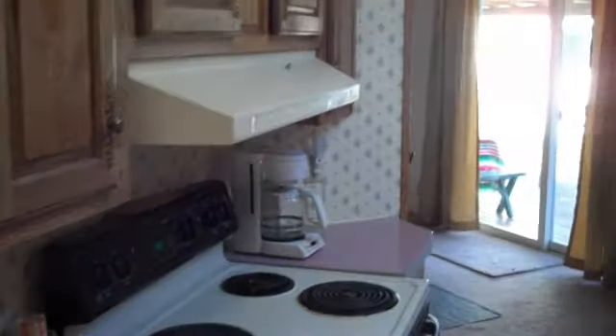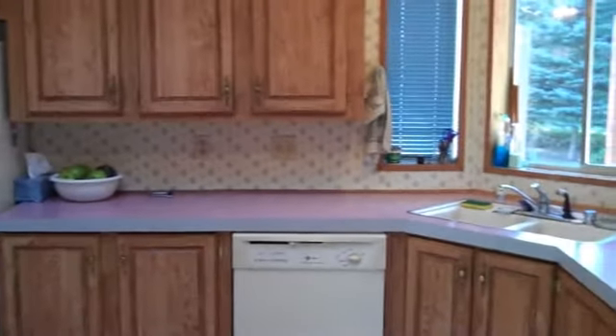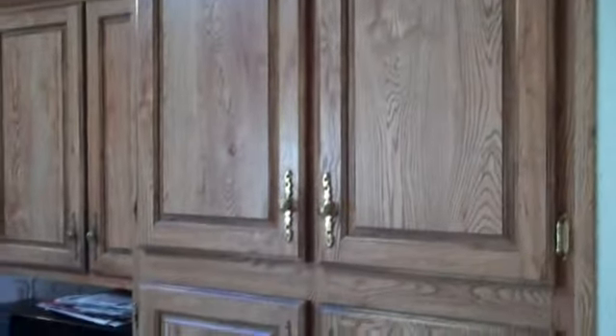Here's the large country-style kitchen with the skylight and vaulted ceilings. All the appliances stay. There's ample cabinet space and a large pantry. Here's the dining area off of the kitchen for all your family dinners and holiday entertaining.